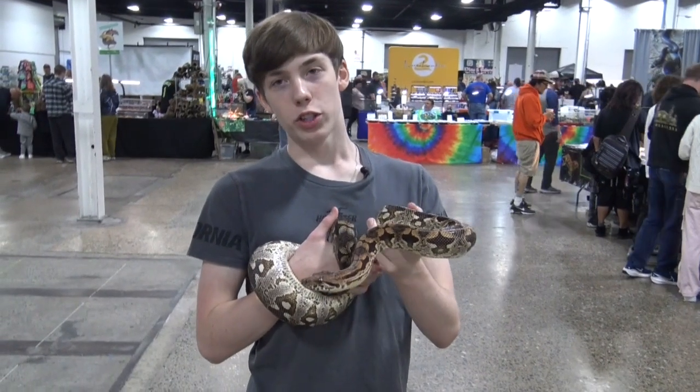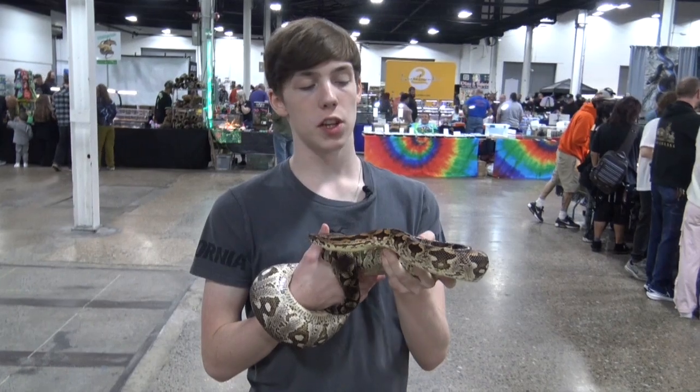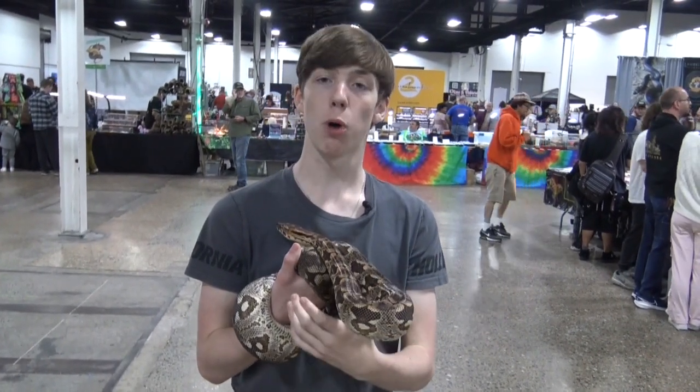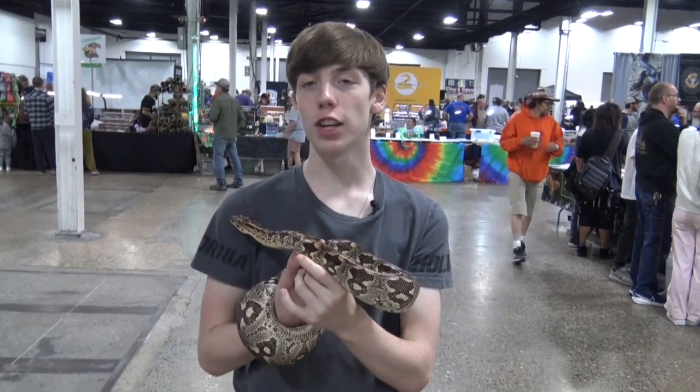In the wild, they will eat a variety of small vertebrates, such as birds, lizards, other snakes, and small mammals, including juvenile lemurs.